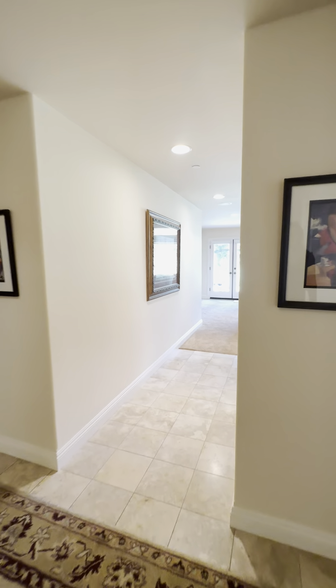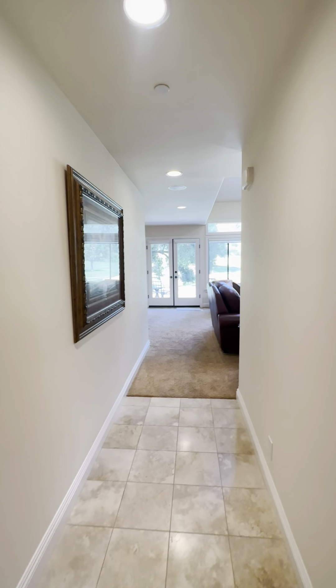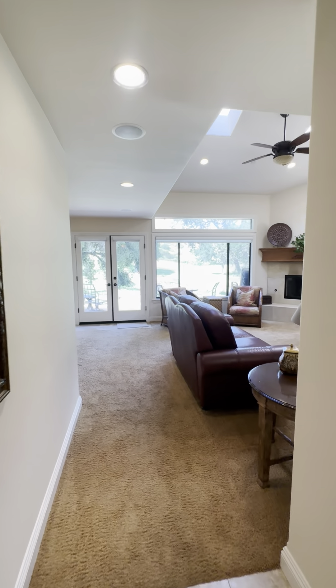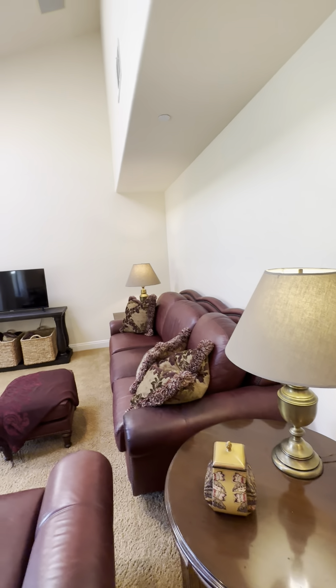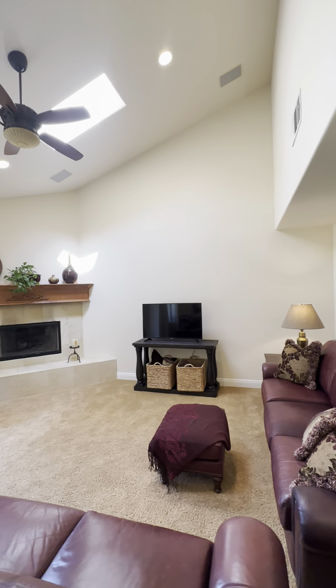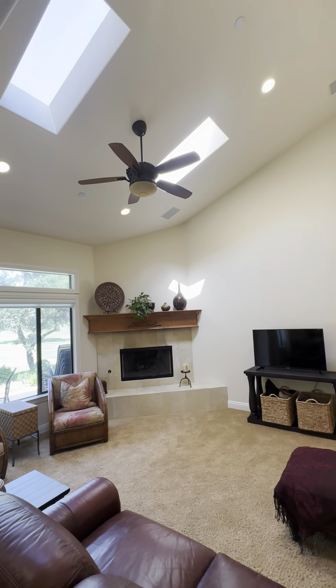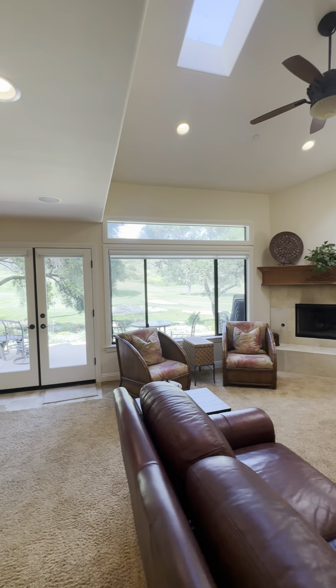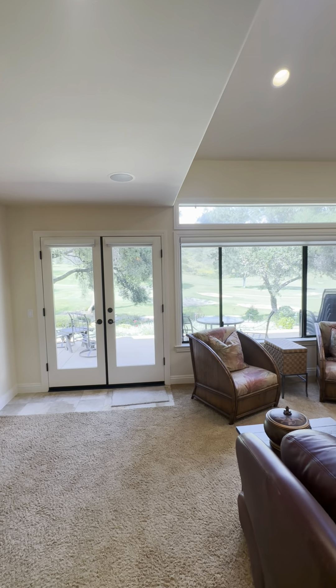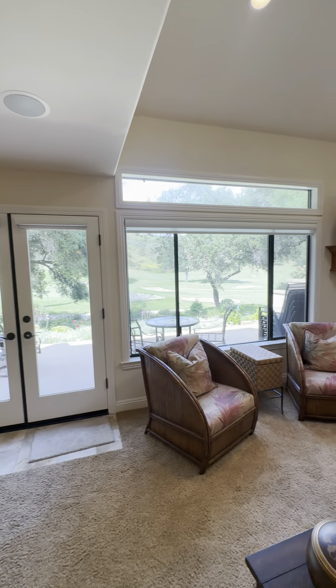Let's just head down this hallway and we come into the living space. Here's the living space — I love the tall ceilings and the skylights. Just stunning. This is on the third hole of the golf course.